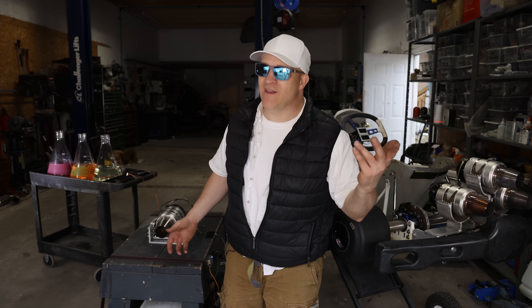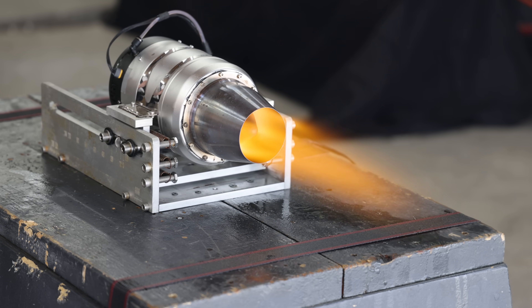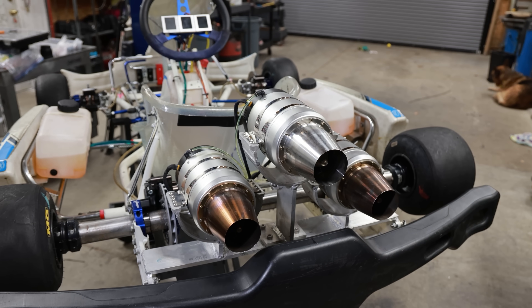Maybe my numbers were wrong, but maybe not. Only one way to find out — I'm not only going to do a bench test this time, I'm also going to do a real world test with the triple jet go-kart right here.